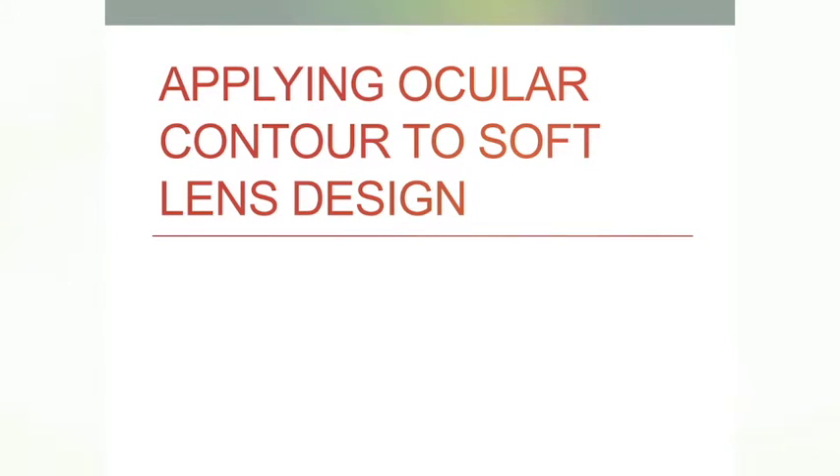Fitting the sclera: determine the optimum landing zone angle, landing zone depth, sag, or however the manufacturer determines it. Do it by using Eagle Eye at that key chord — the lab must tell you what the key chord is. Put it in, look at your elevation difference, and look at the difference between the shallow and deep meridians on the Eagle Eye or by diagnostic lens. Because the deeper meridian in the sclera is often superior nasal — though superior generally is common — there's a need to retract lids sometimes to get all the data reliably. Also, a tear meniscus can distort your data, so retraction for better measurements is a good idea.